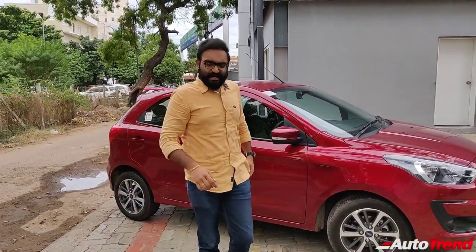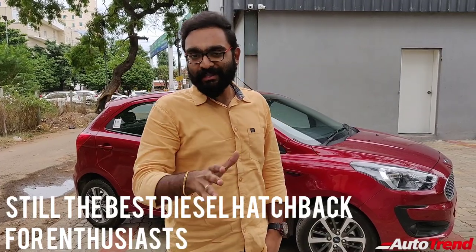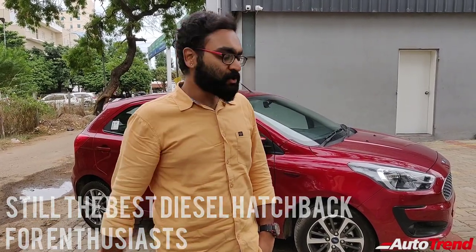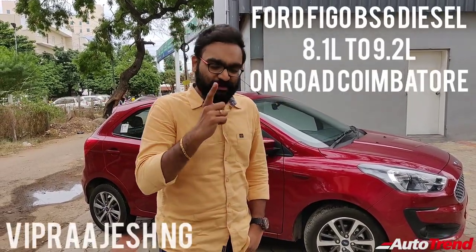That was a detailed test drive review of the Ford Figo Titanium Diesel Variant. I think this is still the best diesel hatchback for enthusiasts in the Indian market. Do let me know in the comment section below what you think about the Ford Figo. The pricing is on the screen for you right now. This is Viprajesh signing off — see you on another video. Thank you for watching.